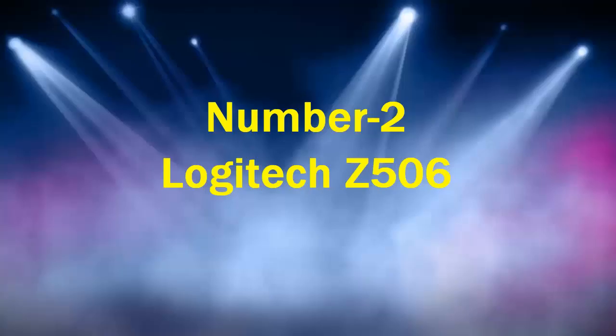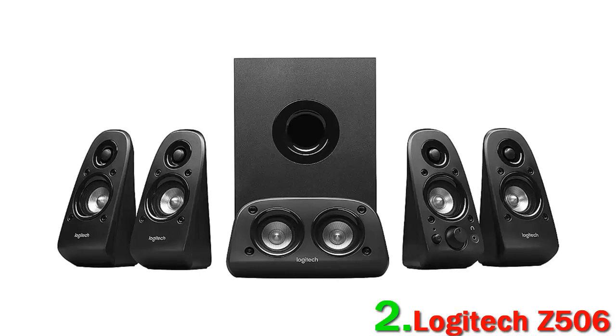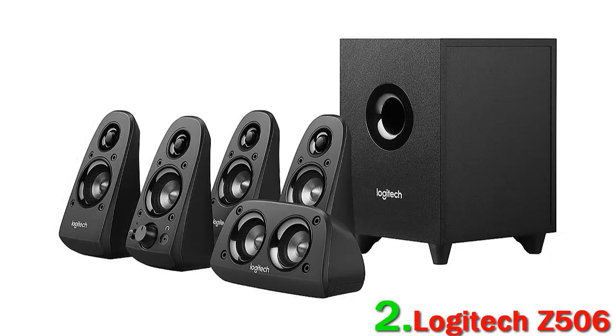Number 2: Logitech Z506. Small rooms can be challenging for home theater systems, and you need to take special care to select speakers that aren't going to give you muffled or muddy sound. That's why the Logitech Z506 truly surprised us. It not only pulls this off, but does it for around $100, which is significantly cheaper than just about every other system here. You get five speakers and a subwoofer, and the sound quality — particularly the bass — never gets phased by small spaces. We think it's significantly better than other more expensive systems, like the $259 Rockville HTS-56.